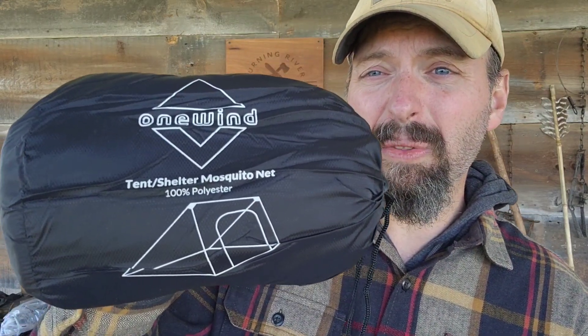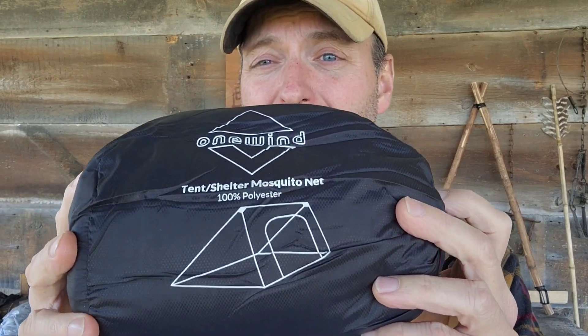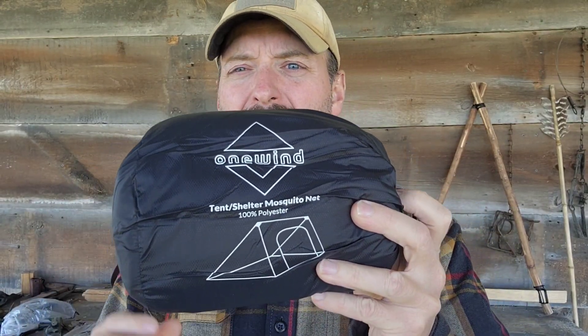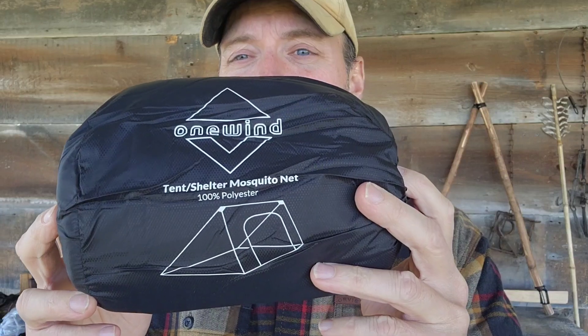So I kind of alluded to it, but this is pretty freaking cool right here. This is a mosquito net that goes for this shelter, and it's a little bit bigger than the shelter itself. But holy cow, if you've ever been eaten up by bugs and camped in some buggy places, this is like a complete game changer. Just watch one episode of Naked and Afraid and you will see people with welts all over them — let me rethink my priorities here, how about I not get malaria when I go camping. This thing is kind of new, it's not on Amazon yet, it's available right from One Wind, and this is something that is really, really exciting for me.